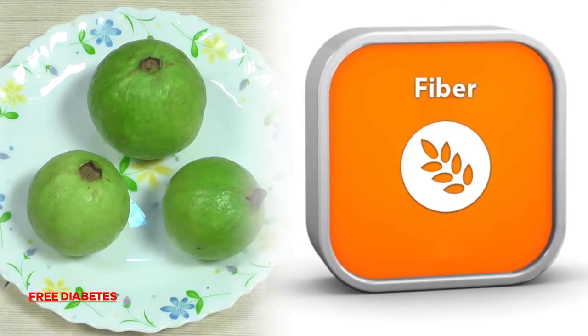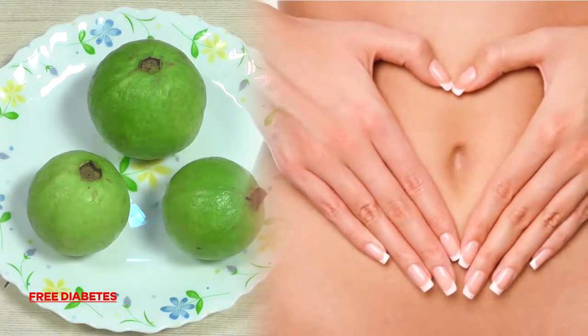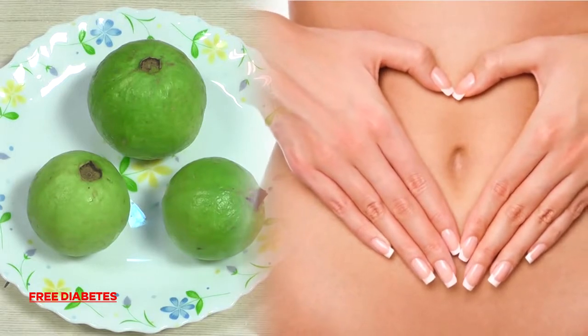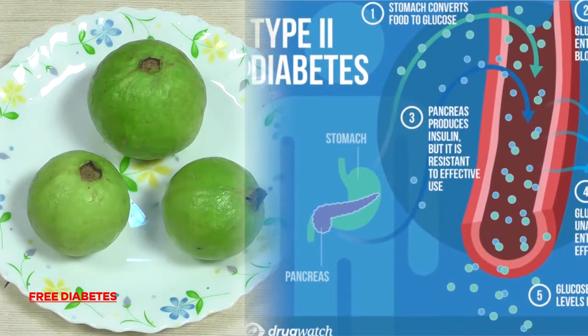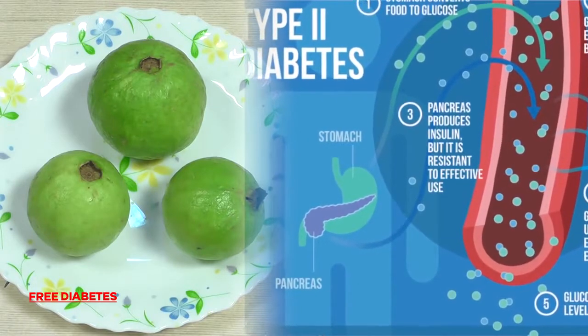3. Since Gova is rich in dietary fiber, it's easy on your tummy, helps ease constipation — a common diabetic complaint — and can even lower the chance of developing type 2 diabetes.